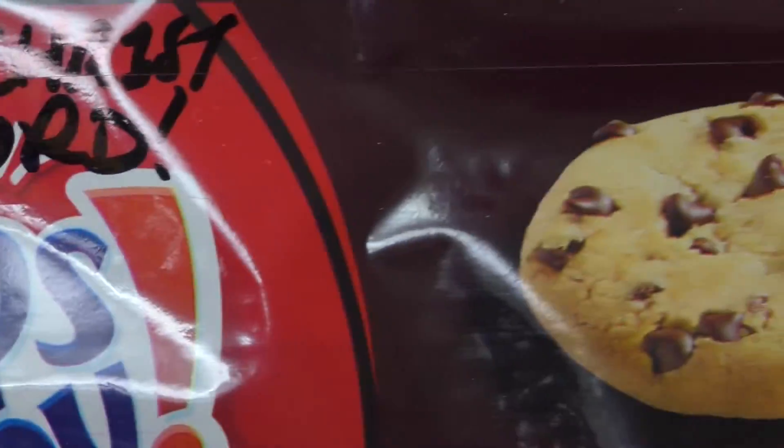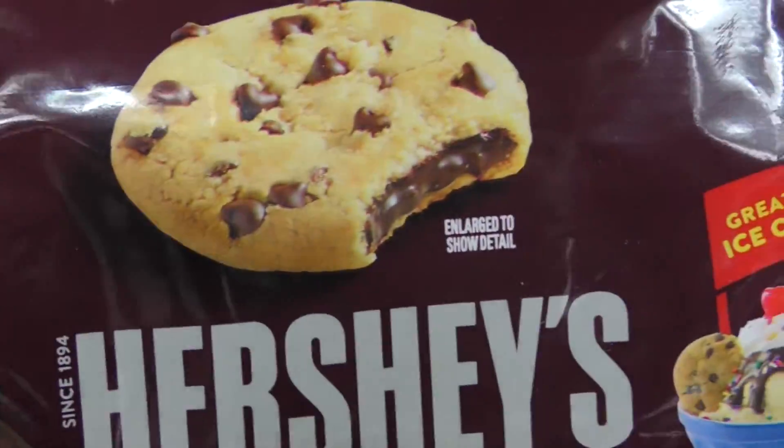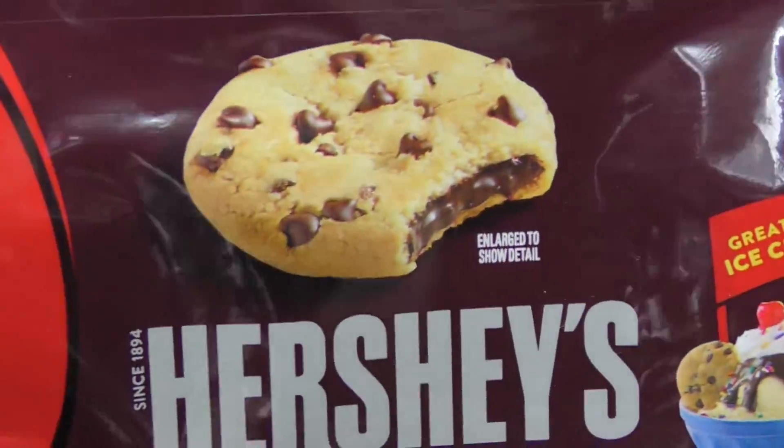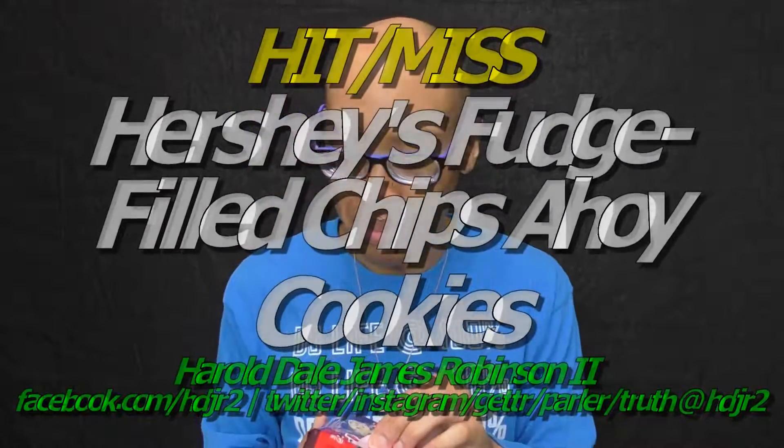Fudge lovers. So anyway, the original one with the Hershey's is always good. I don't know if it's limited or not because sometimes you see the Hershey's and sometimes you don't see the Hershey's. That's just odd — sometimes you see it, sometimes you don't in the stores. But let's go ahead and open this up.